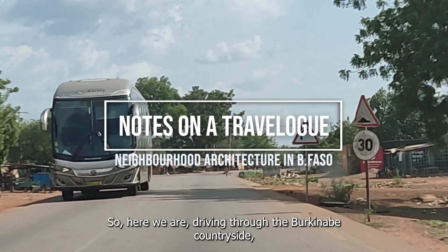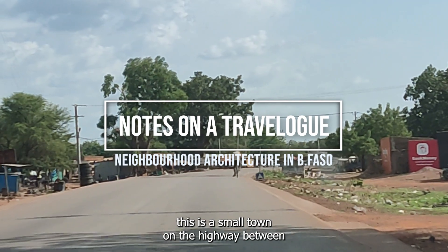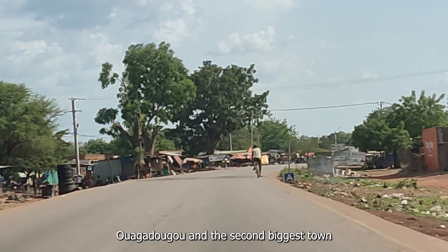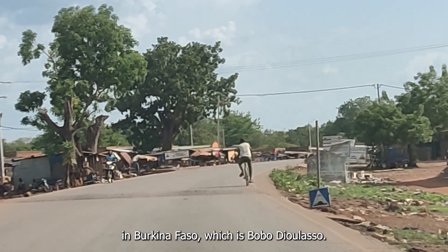So here we are driving through the Burkina Faso countryside. This is a small town on the highway between Bargadogo and the second biggest town in Burkina Faso, which is Bobo-Dioulasso.